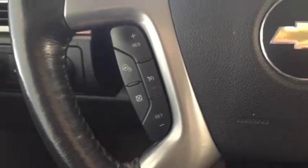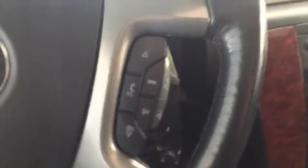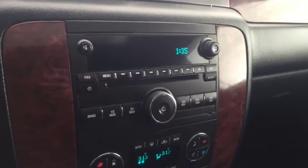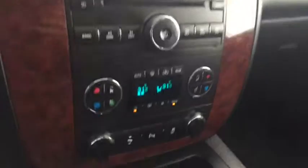On the steering wheel we have cruise control, heated steering wheel, Bluetooth capability, media controls, AM FM radio, Sirius XM radio, CD player, auxiliary input, and climate controls.